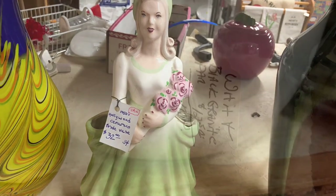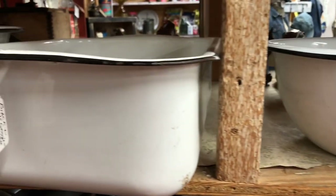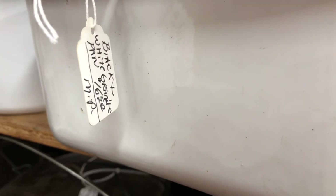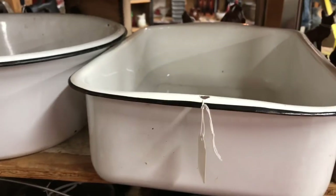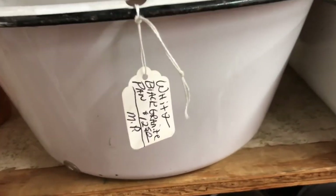I also love enamelware, and these caught my eye. I especially like this rectangular pan here. I didn't get it, but I am thinking hard about it — if next time I go to Mountain View it's still available, I just might pick it up.